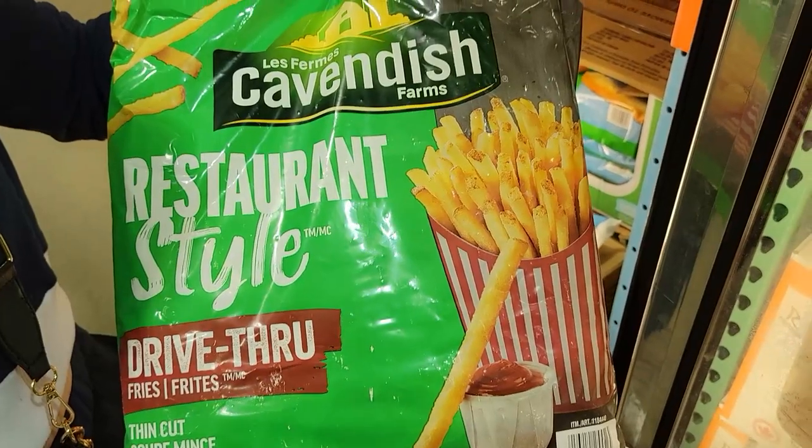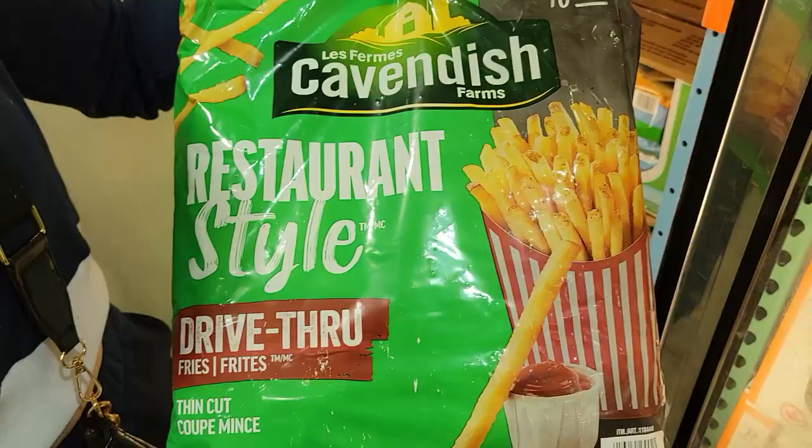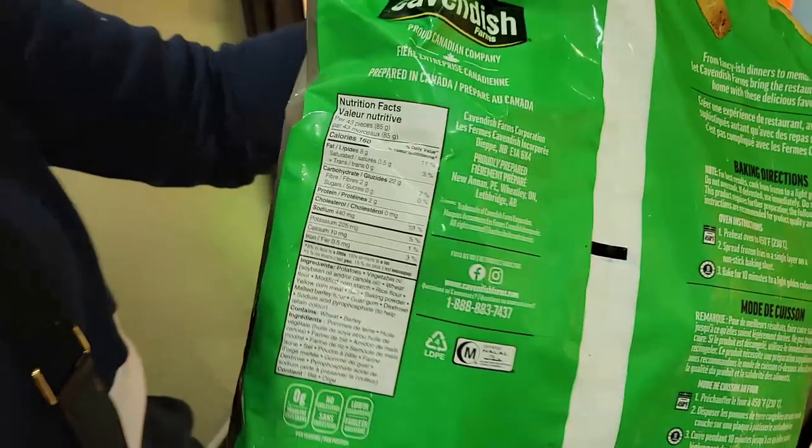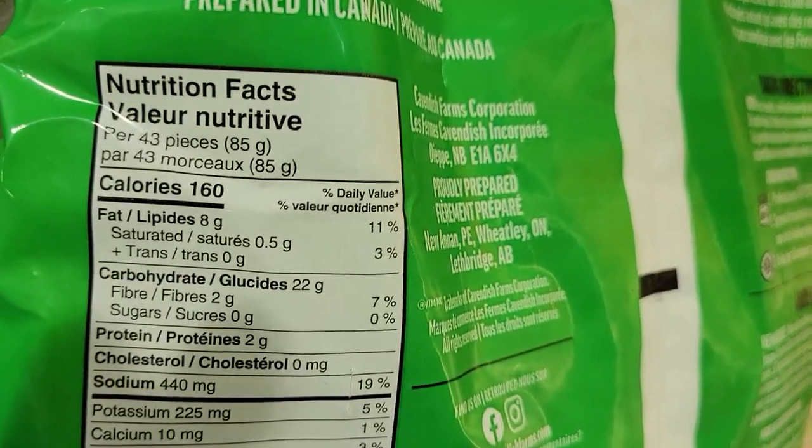I calculated on MyFitnessPal that if you ate 43 of the classic fries it would be over 350 calories, so you're getting a great amount of fries for way less calories. And those fries are delicious — they taste like McDonald's. What I found is the thinner cut fries often let you eat more of them for less calories, so that's the point of this swap.